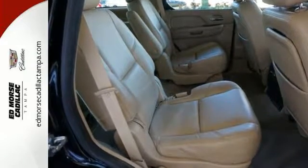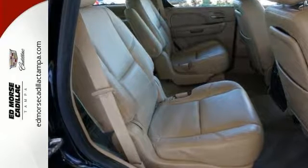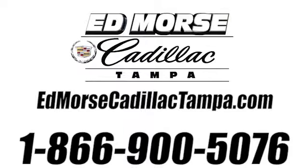Check it out today! Call us today at 866-900-5076. For value and for service, it's Ed Moore!